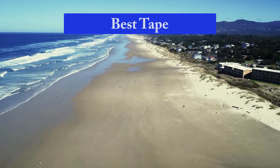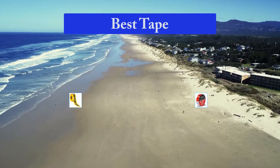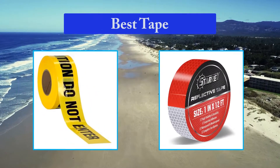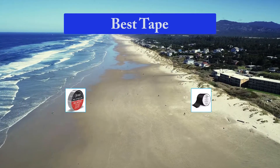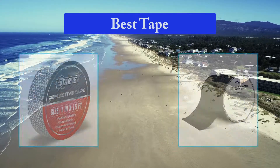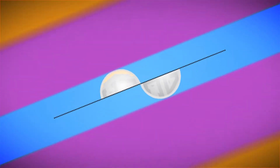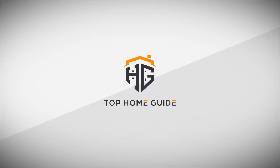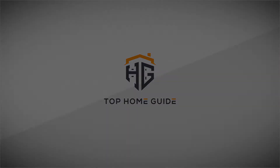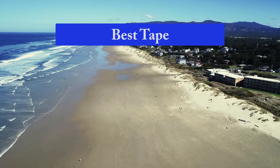Hello guys, welcome back to Top Home Guide. Today I am going to talk in this video about the best tape that you should buy. Top 10 Best Tape.